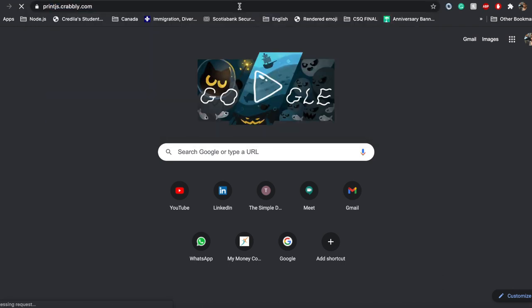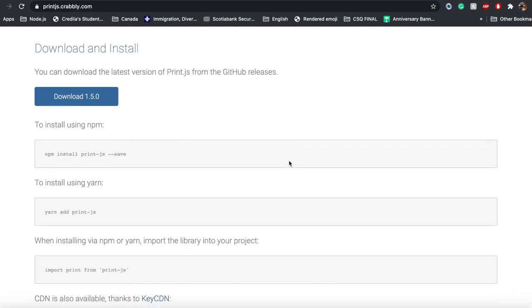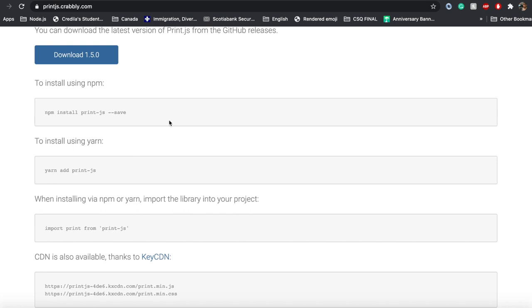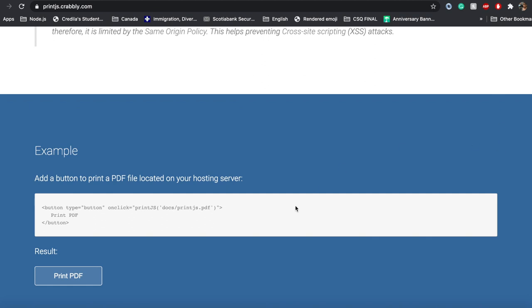So here's the PrintJS official documentation. If you want to download it, you click here and it takes us to the download section. For npm users, this is the command you want to use to install the PrintJS library, and for CDN users, there you go. Let's see an example first — downloading a PDF file which would be located on your server. This is the code for the example: the button type is 'button', we're calling it 'Print PDF', and on the onclick method you call the printJS method and pass the path to your PDF file as a parameter.